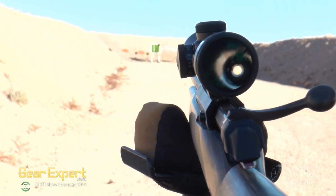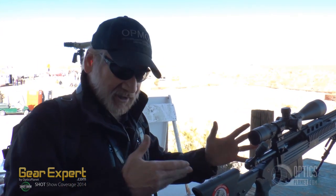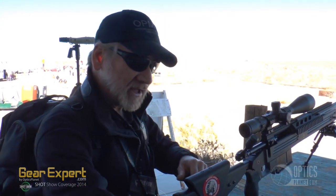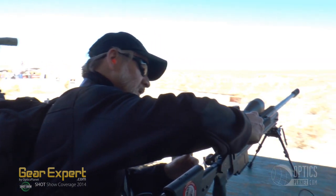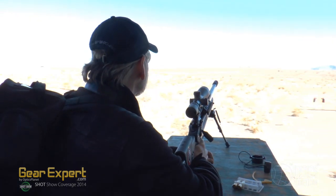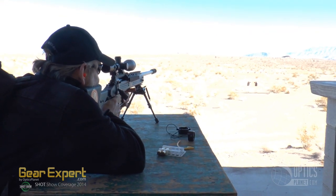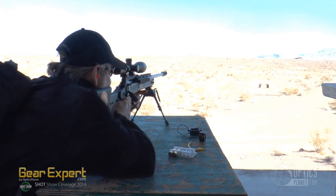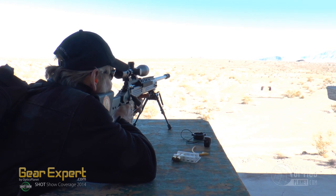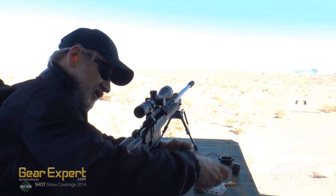This is the Savage BA — it stands for Bolt Action. In this case it's chambered for 338 Lapua. We have some thousand-yard targets out there and John's telling me to aim dead on. Let's see what we got. Makes it too easy, John.